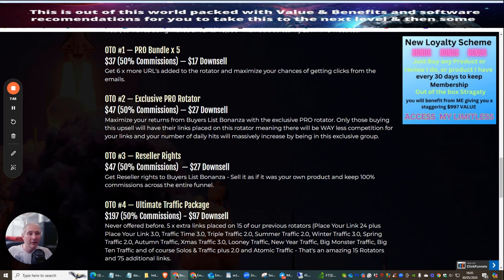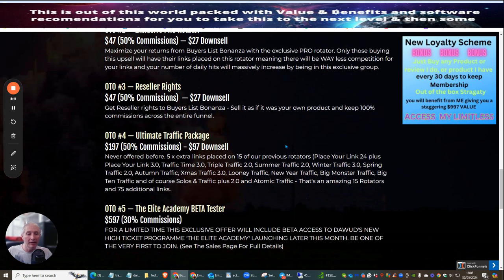OTO 3, which is always my favorite, is the reseller right at $47 or $27 downsell. This gives you 100% commissions across the whole funnel without worrying about building or hosting a product or paying for sales pages. OTO 4 is the ultimate traffic package, which gives you a colossal 75 additional links to promote for $197 with a downsell of $97. These links stay for life — they don't expire — and I've actually had sales come in from the ultimate traffic package from last year.